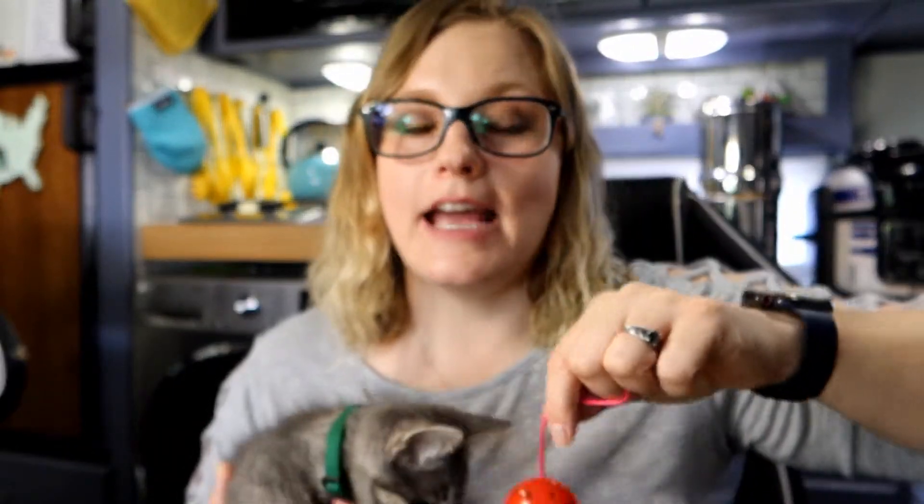He gets along well with the dogs. At first he was actually terrified of them, which was a concern — I didn't want to keep him if he was going to be completely afraid of them all the time. We think when he got attacked, it was probably by a coyote or a dog, hence why he might have been afraid. But now he does pretty good with them and actually tries to play with them a lot. Both dogs have been really good with him. He really likes that both dogs have super fluffy tails, so I think it just reminds him of a fluffy feathery toy.